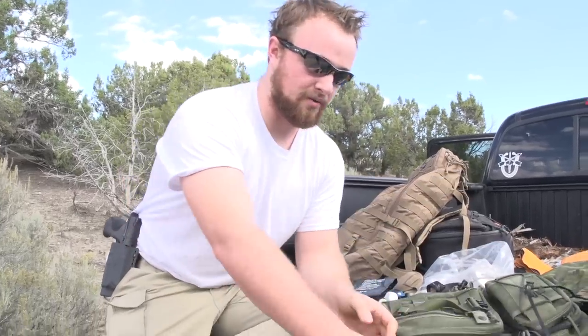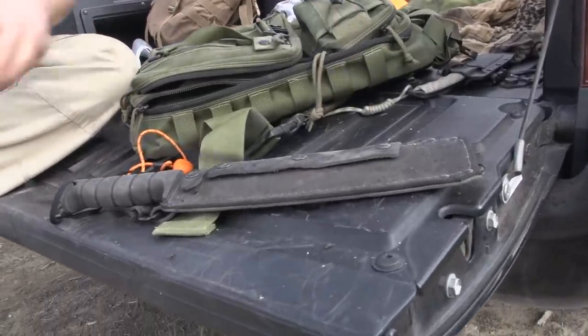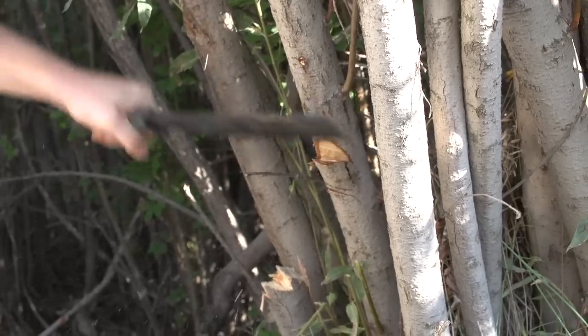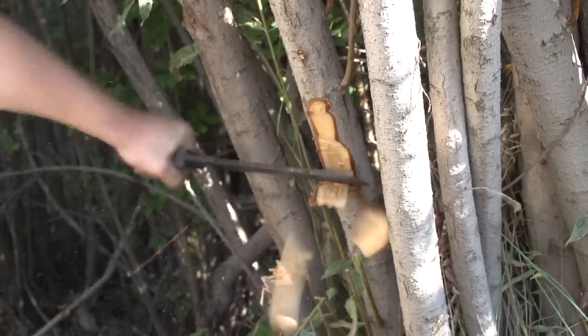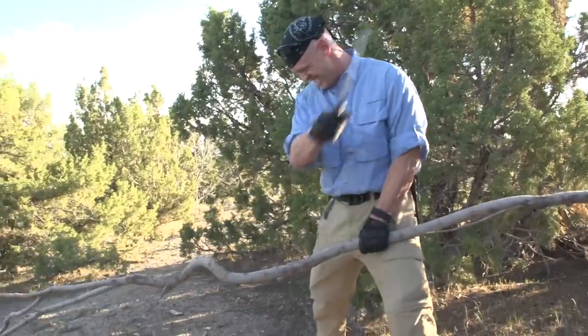We had our Ontario machete — we've had this in almost every video we've done. It's taken a lot of abuse, and I think for $50 to $70 that's probably one of the best. That's taken the most abuse out of anything I've owned. We've built every living arrangement we've had out here with it.